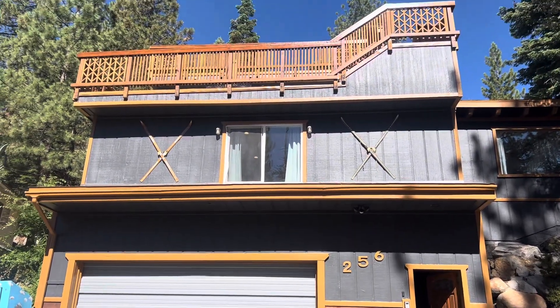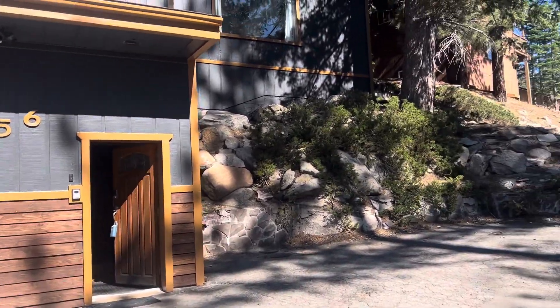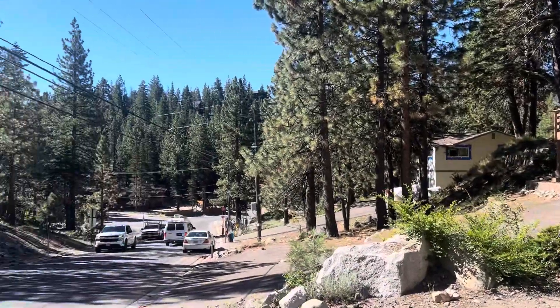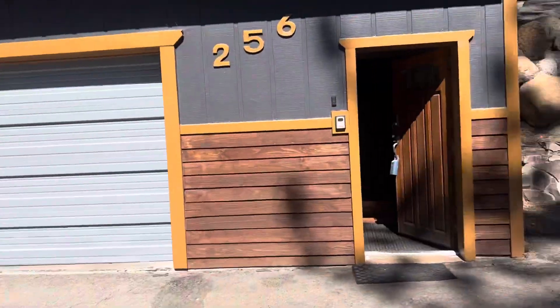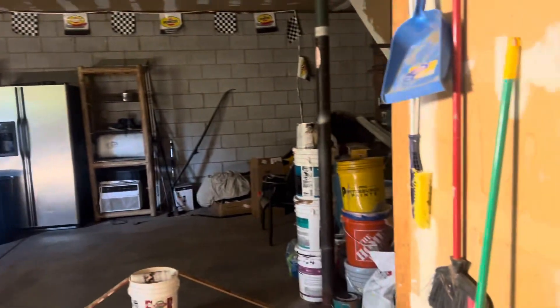Here we are at 256 North Benjamin. The exterior has been newly painted. Just a couple blocks from Kingsbury, so easy access in the wintertime. There's a two-car garage, a little bit deeper than some, with extra storage on the side.